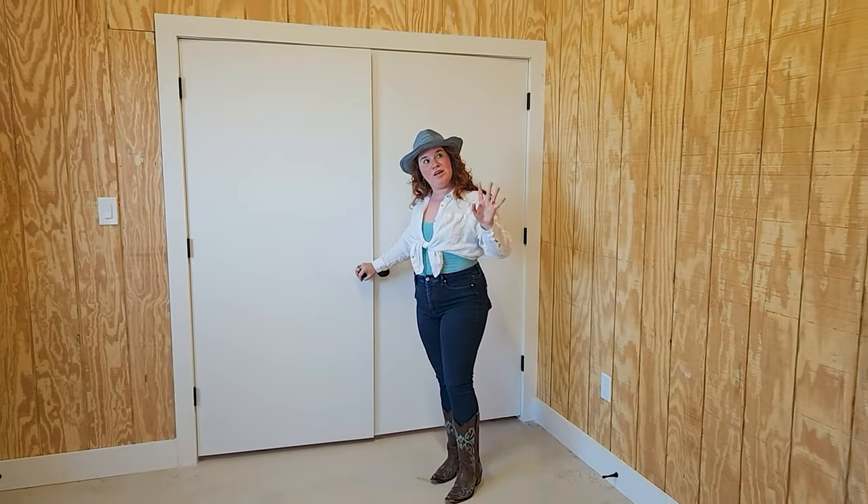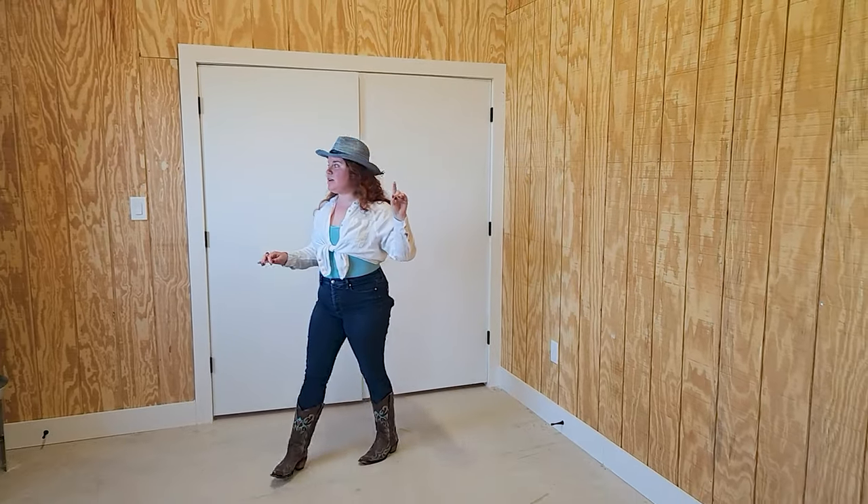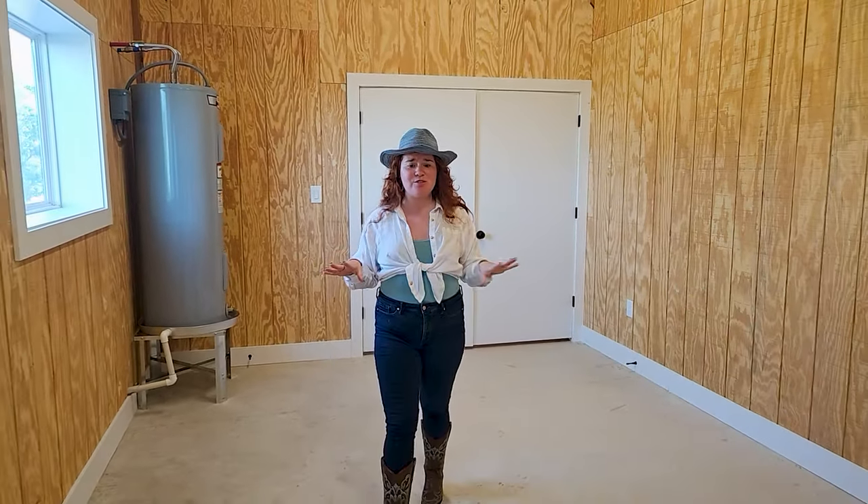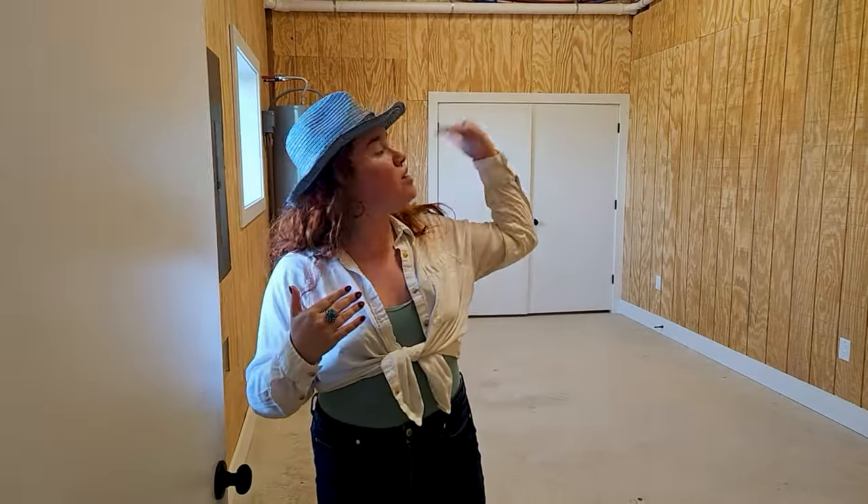Then we come into this room. You do have a wall unit there and a water heater, but this can be turned into a bedroom or a guest unit. This is a perfect first level — natural light, tall sloped ceilings. Love it. Now we're going to head to the main floor.